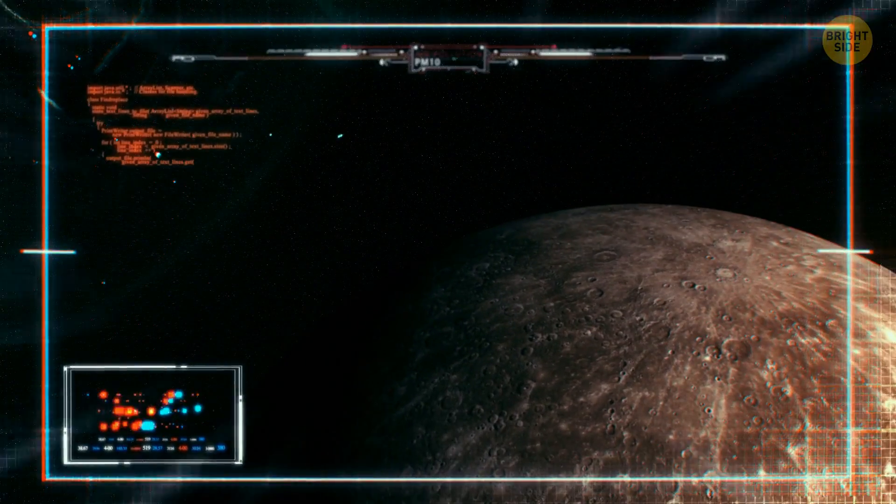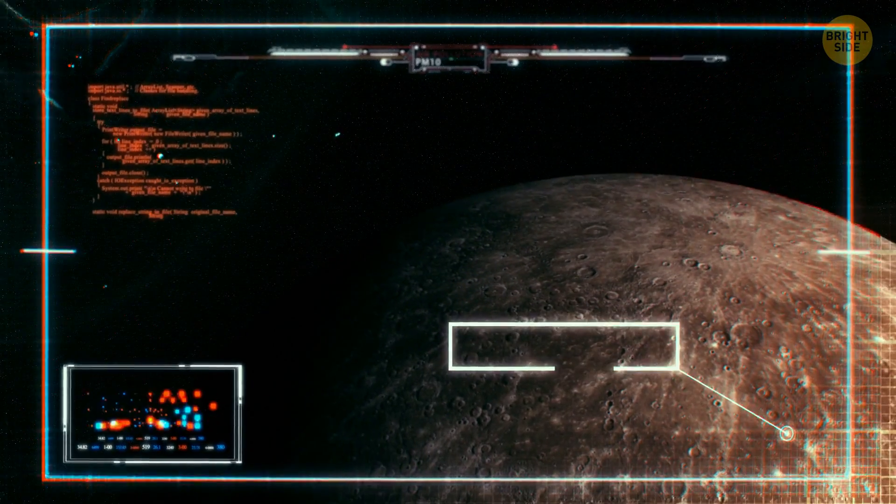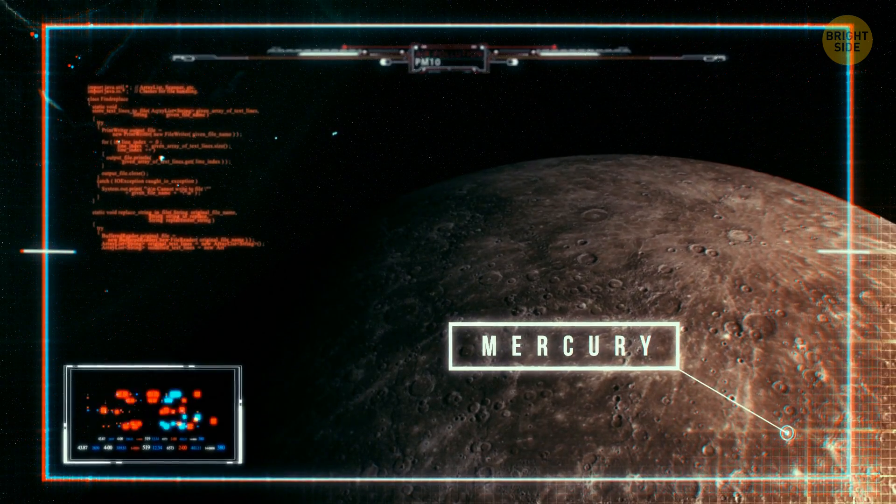Hop on! I've prepared a tour around Earth's fellow planets. Let's start with Mercury, the smallest planet in the solar system.